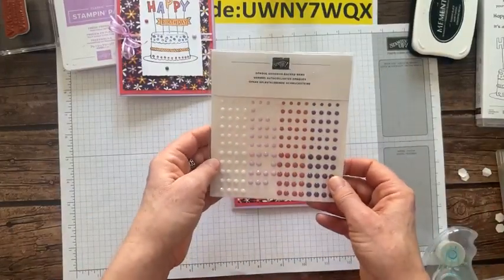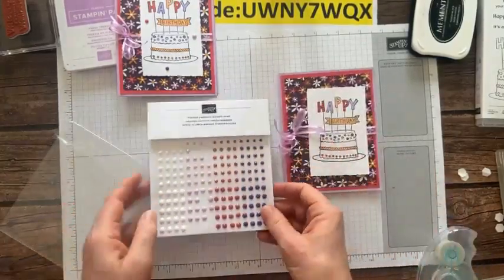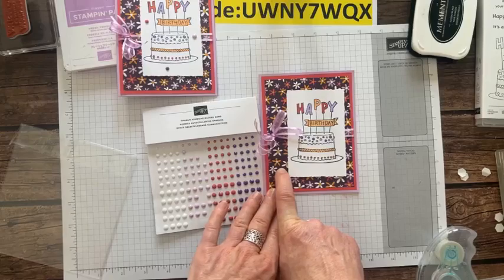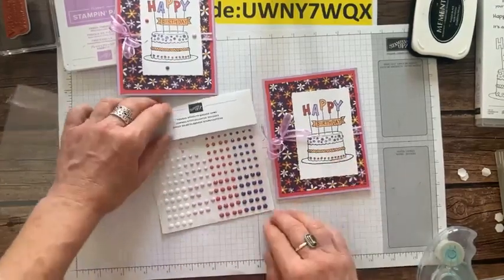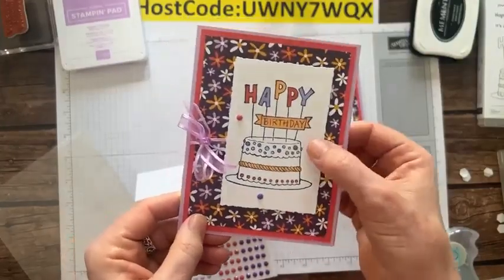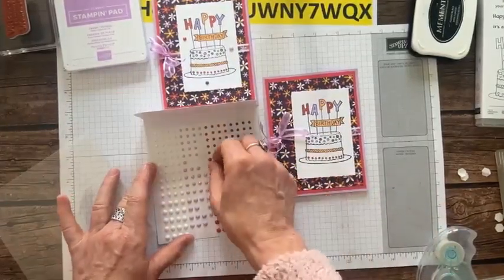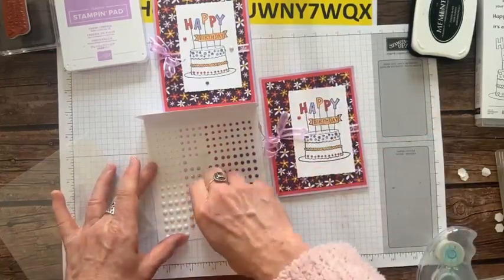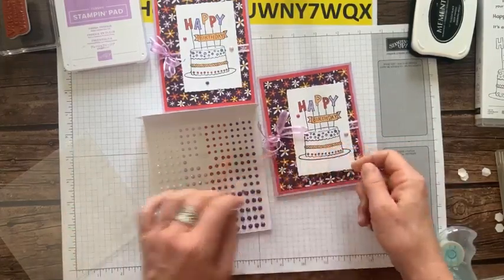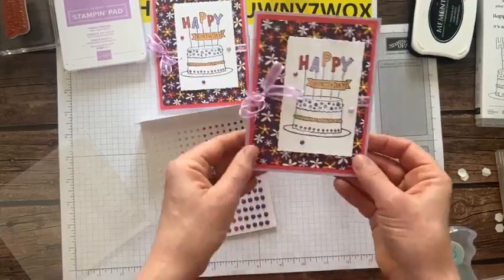I have to add some bling. These are our opaque adhesive-backed gems. We're going to put a couple of these on. The colors aren't exactly matching - I think this is Blackberry Bliss and this is gorgeous grape. But they all work. Fresh Freesia definitely is there, and I think this is Sweet Sorbet, very close to Calypso Coral. We'll put one there, do a gorgeous grape one too. There we go - just a little bit of bling.